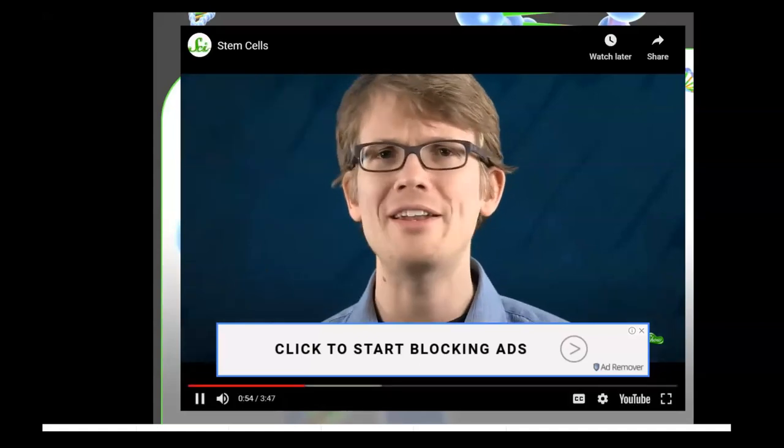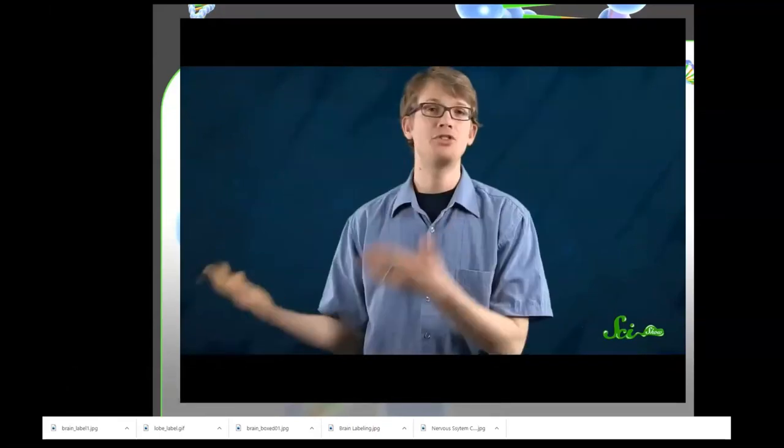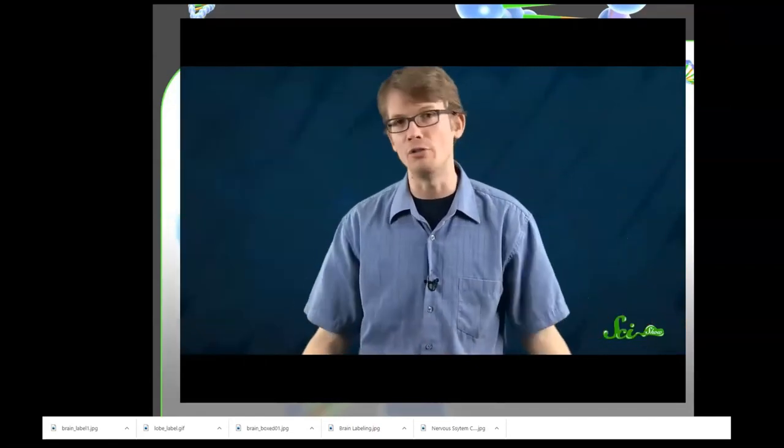The different sorts of cells — skin cells, liver cells, retina cells, muscle cells, intestine cells — they all have very specific jobs, and they're built in very specific ways to do those jobs. Different shapes, sizes, contents. You can't just stick a muscle cell into a damaged liver and expect it to start breaking down your alcohol for you.